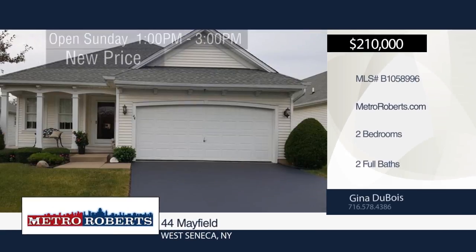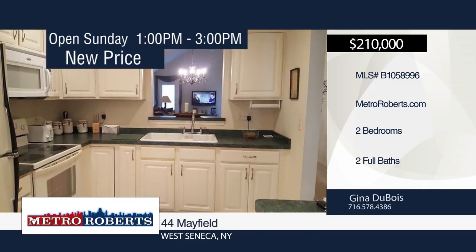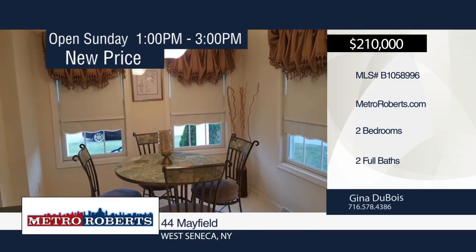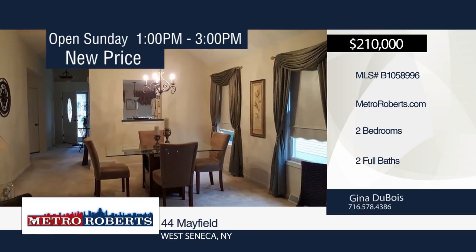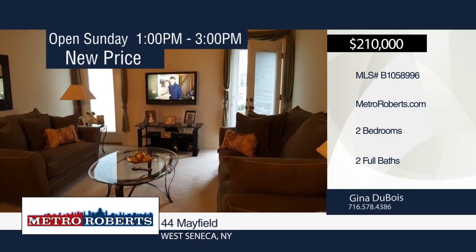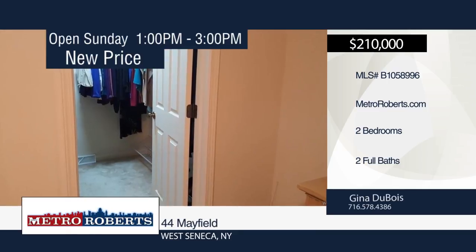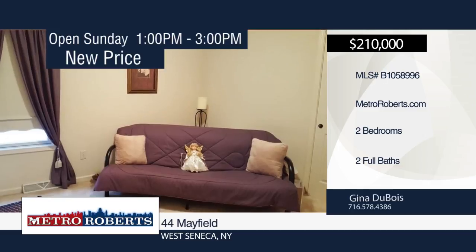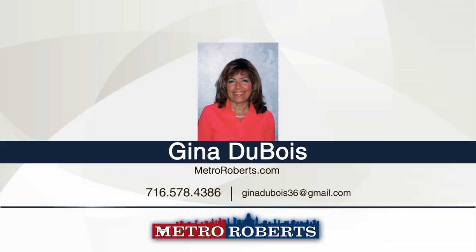Come see this 10-year-young Murano-built patio home in a private setting with two bedrooms and two bathrooms. The first floor offers an eat-in kitchen, formal dining room, laundry room, and master suite with ceramic tile flooring and walk-in closet. The full basement is just waiting for you to add your personal touches. Updates include newer stamped concrete patio and water backup sump pump. Water and sewer are included in the HOA fees and there are no special assessments. Schedule a tour today with Gina Dubois.